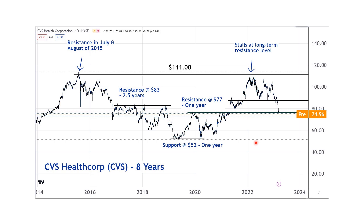Sometimes it's way longer than you think. Look at this chart of CVS. Last February, on good earnings, the stock ran up. Where did it hit resistance? Right around $111. Where did it hit resistance back in July and August of 2015? Right around $111. So that's market memory — here we are seven or eight years later and we find resistance at pretty much the exact same level.